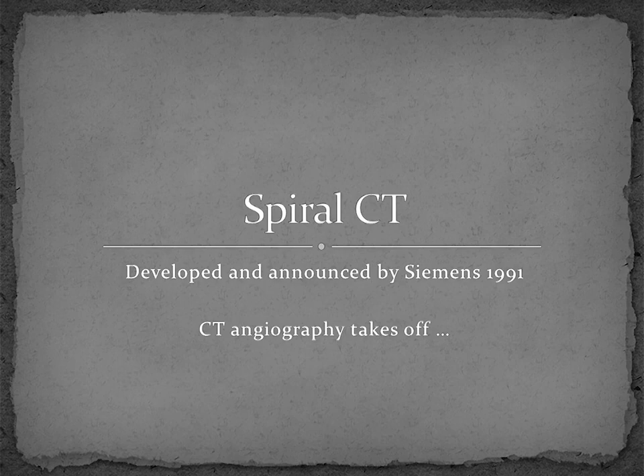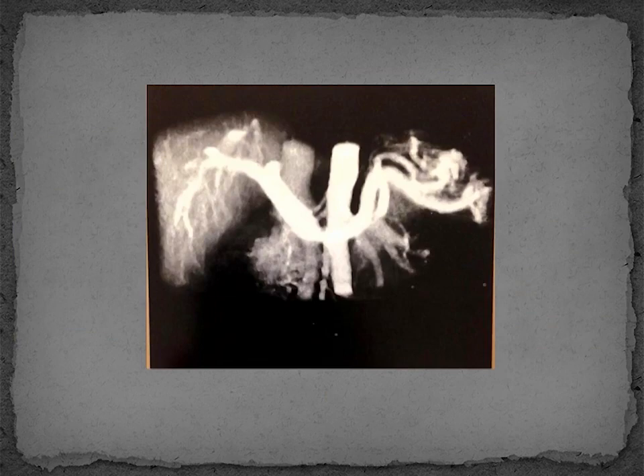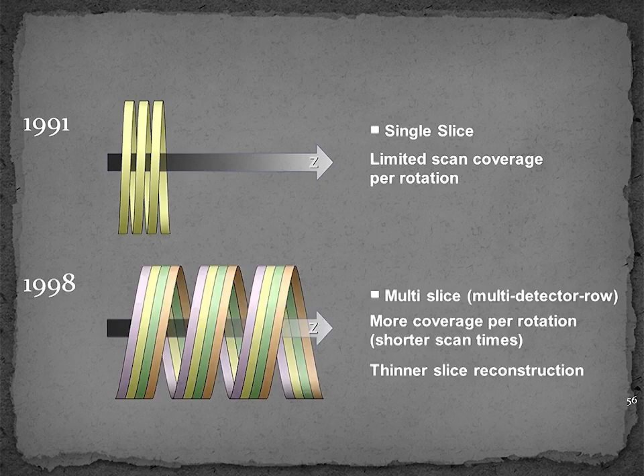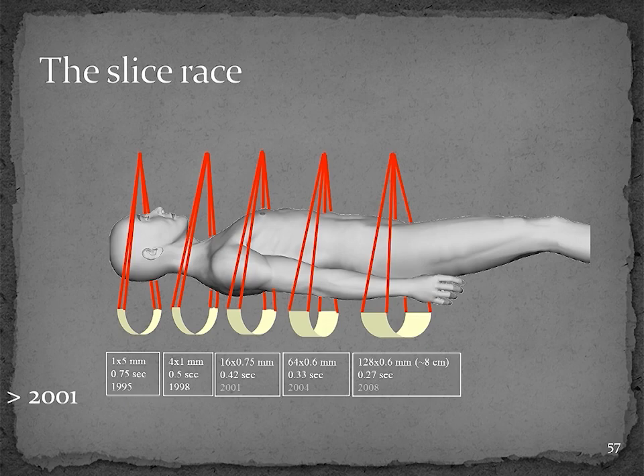Then came spiral CT, the introduction of which restarted serious interest and research and development into CT technology. Introduced by Siemens under the direction of Dr. Willie Callender in 1991, spiral CT of blood vessels became common because the data could be smoothly acquired without stopping for patient breathing. Here is an example of a 3D rendering of a CT angiogram in the abdomen. At that time, scanners had only one detector ring rotating around the patient. In 1998, scan speed was dramatically improved by having multiple rows of detectors. This began the era of multi-slice, or multi-detector row CT, and initiated what became known as the slice race, where manufacturers kept adding more and more detector rows and data channels.